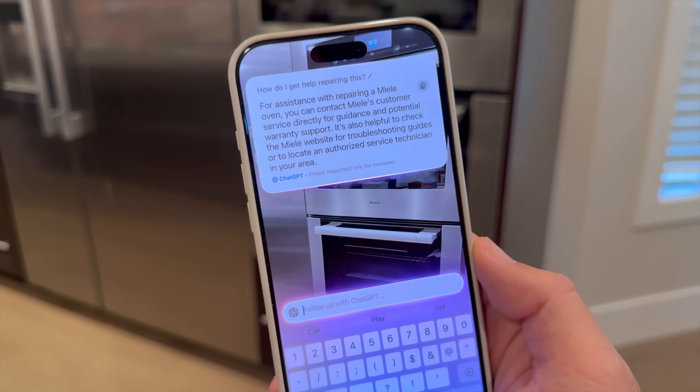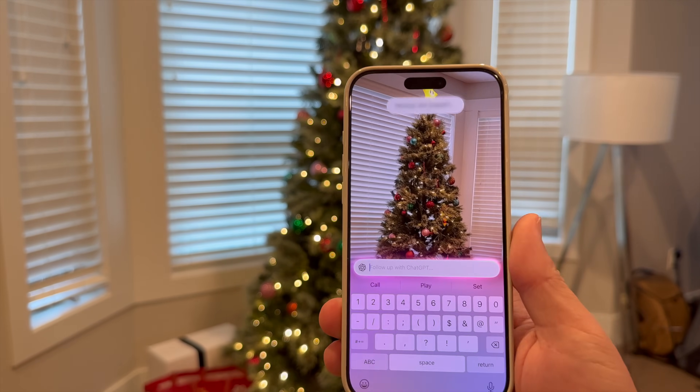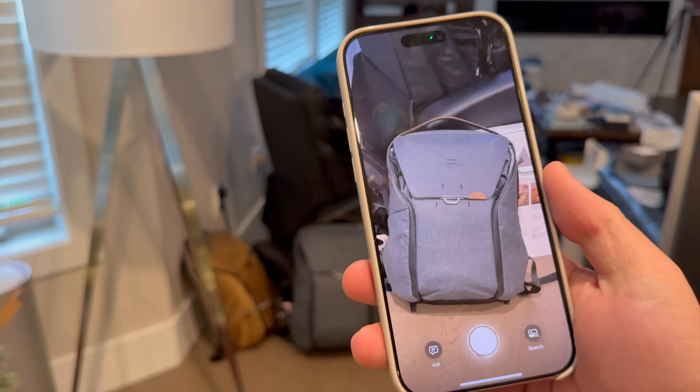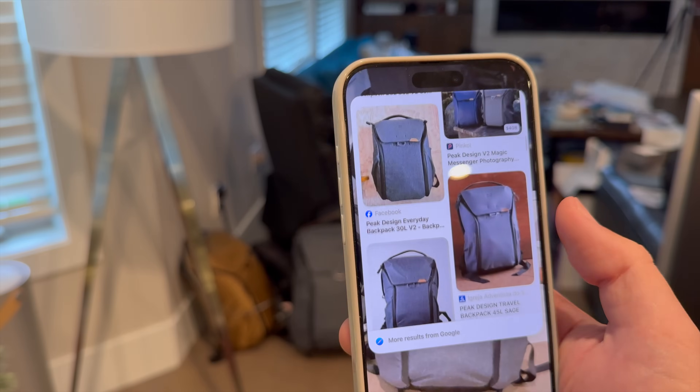By pointing your iPhone's camera at objects, text, or locations, you can unlock a wealth of information. If you need to capture contact details from a business card, for example, Visual Intelligence can read the text, detect the phone numbers, and save the addresses directly to your contacts. This feature turns your camera into a powerful tool for understanding and interacting with the world around you.